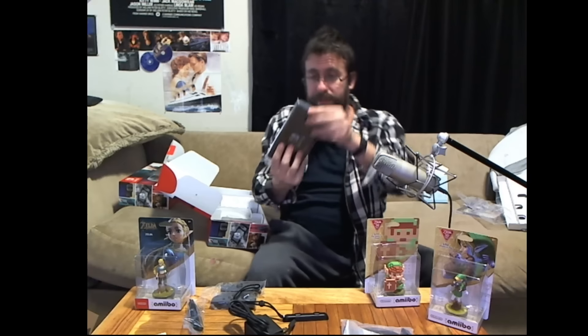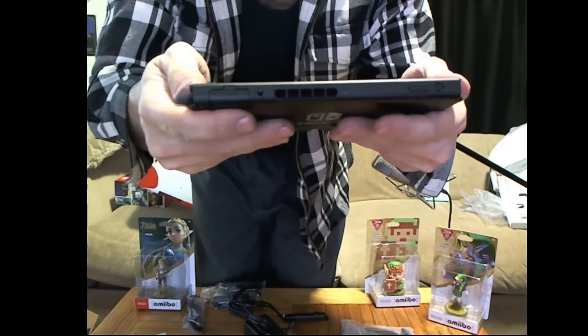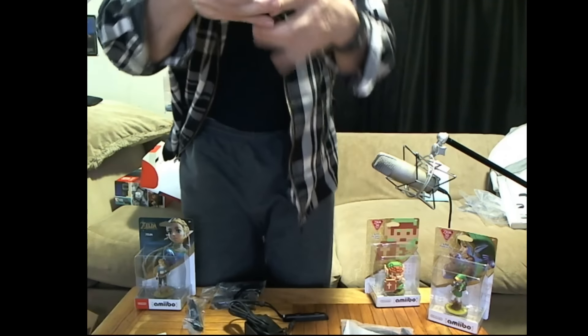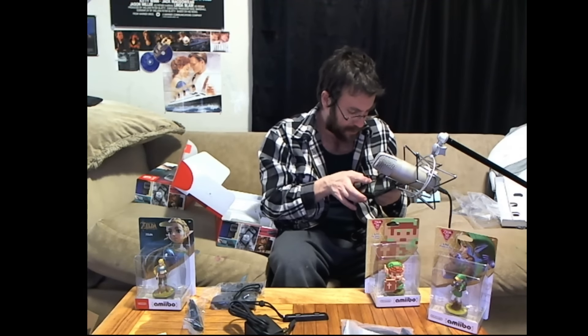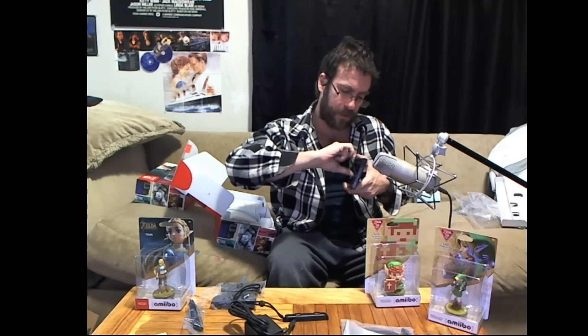Let's pull it out — there it is, that's the whole system. Not bulky at all, quite tiny, actually quite sexy. There's the top, there's the bottom, and there's the USB-C port right there. Super cool. I got a fingerprint on it already. And here is that much talked-about kickstand — there we go. There's the Switch.